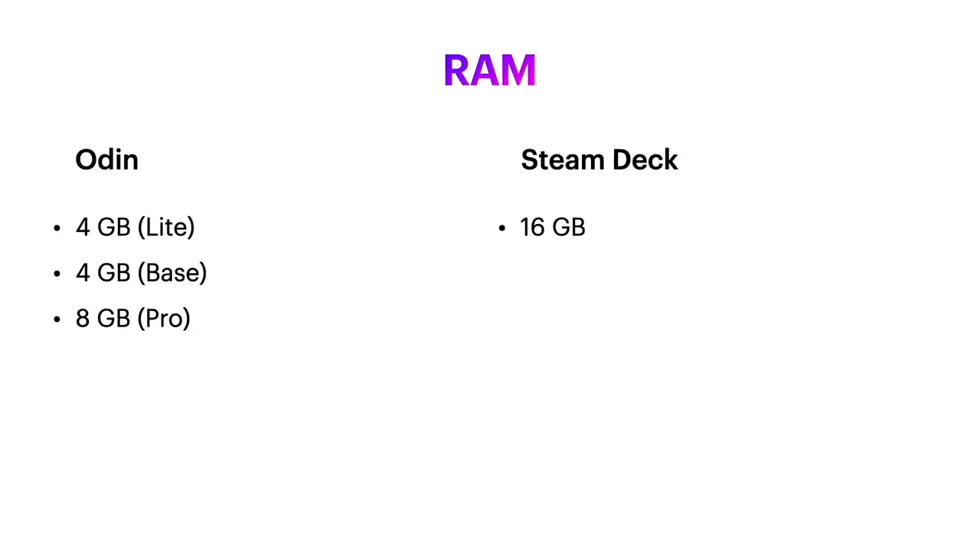In RAM, the Steam Deck also outperforms the Odin, but keep in mind that if you're playing PC games, 16 gigabytes is kind of what's expected. Whereas if you have an Android phone with 4 or 8 gigabytes, that could be a powerhouse for a lot of Android games because they're really targeted toward much weaker hardware. So I think the Odin is going to be a beast when it comes to playing Android games.